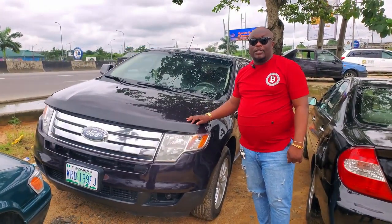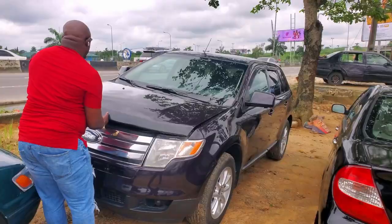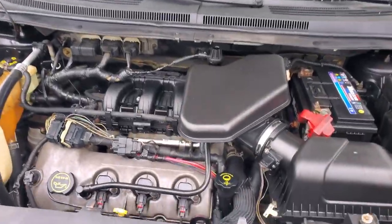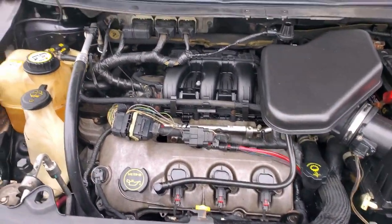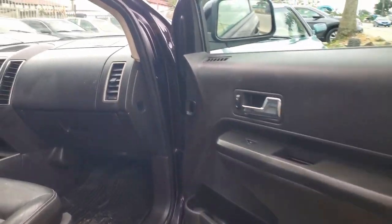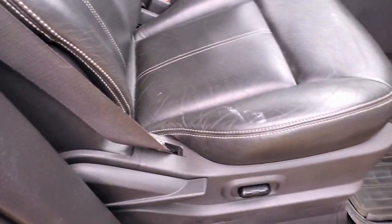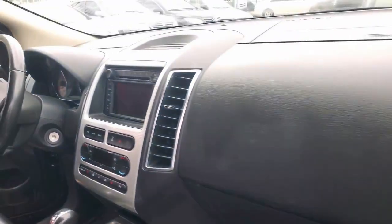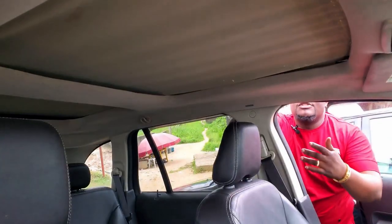This is a Ford Edge 2008 model — Nigerian used, neatly used. A sweet car for the ladies. A V6 engine, super clean, strong battery, everything in the car is working, AC is working. A very super clean black interior, everything in it is working with a DVD player. Automatic gear.